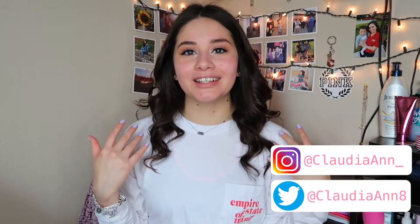Hey everyone, welcome back to my YouTube channel. If this is your first time watching, my name is Claudia, and today I'm going to be filming a shopping haul video with a little surprise for y'all at the end. Over the past week I just went and did a little bit of shopping at some places, so I'm going to jump right into it.